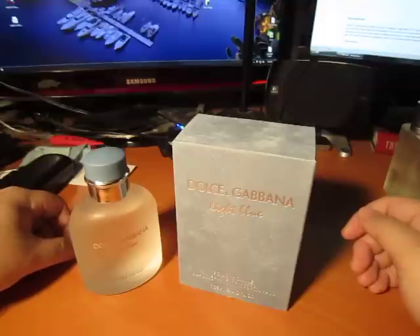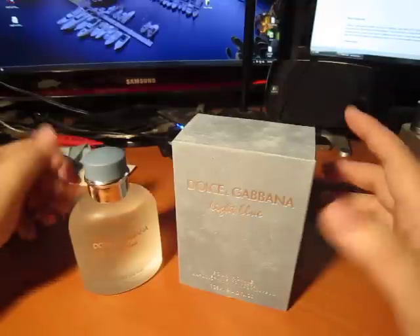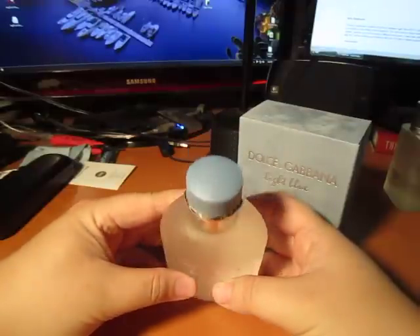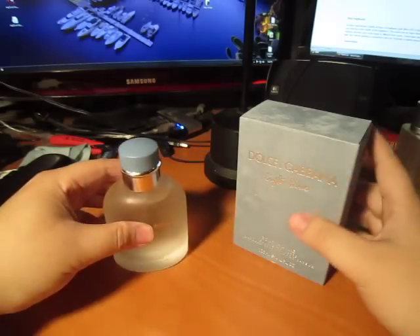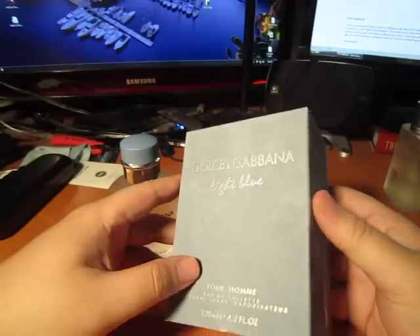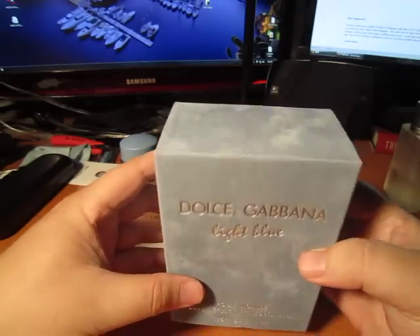It's kind of stupid of me — I didn't really go to a department store and compare it side by side earlier. But here we go. This is the fake bottle here. And for being a fake, it's made quite well. This bottle is pretty solid. The box that it came with, if you compare it to a box at a retail store, it is a pretty well-made counterfeit.